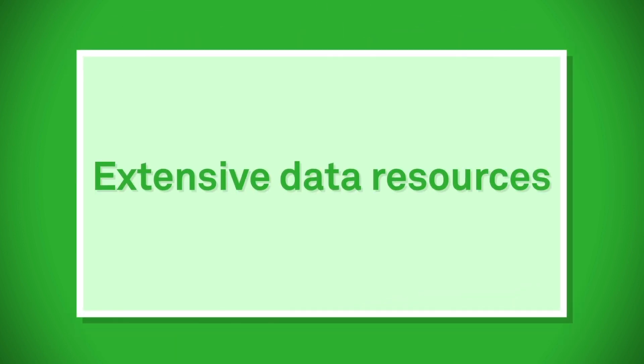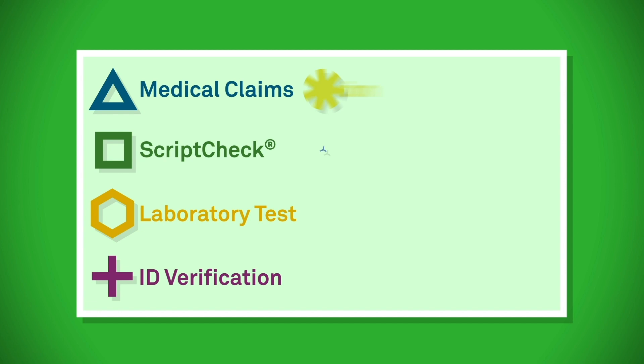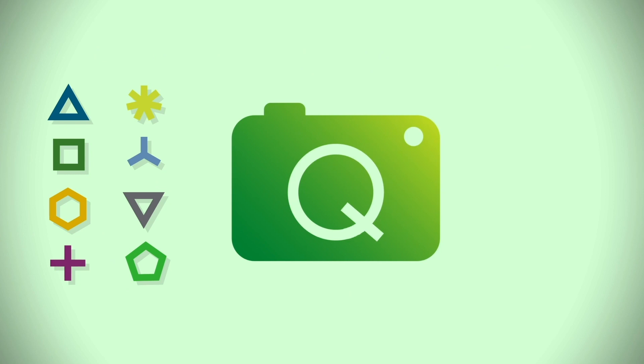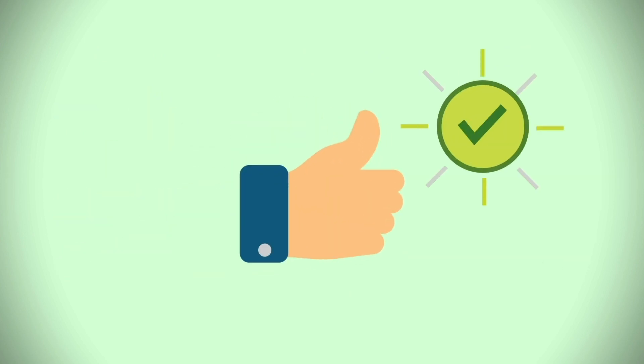By pulling from Exam 1's suite of data products and Quest Diagnostics' extensive clinical laboratory database, HealthPicture is tailored to clients' needs. Data scoring can be completed in an instant for fast, real-time decisions.